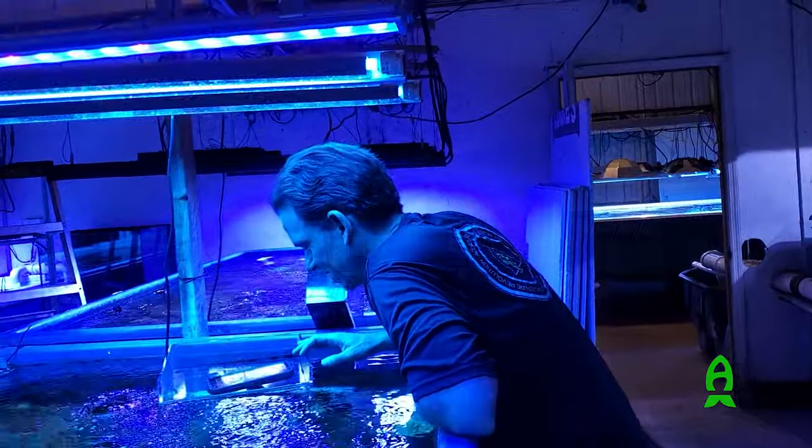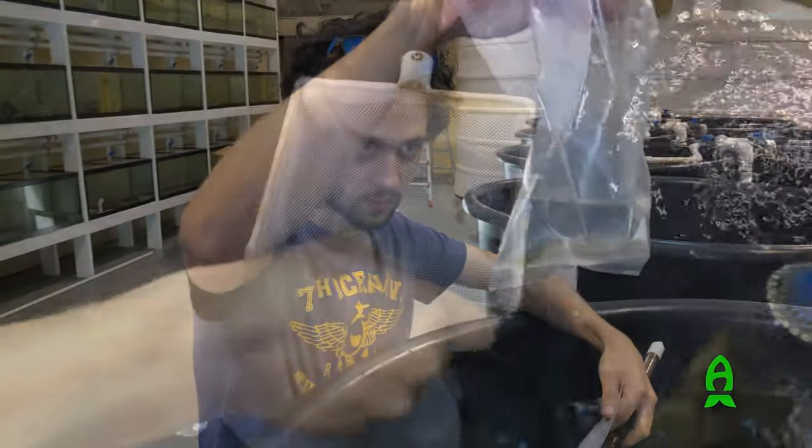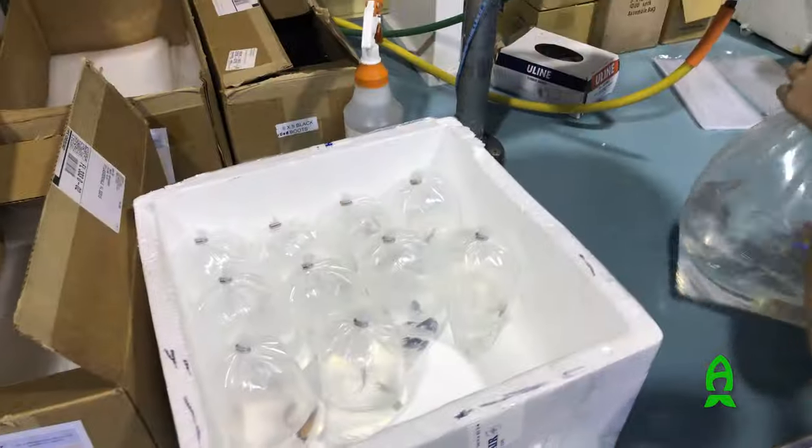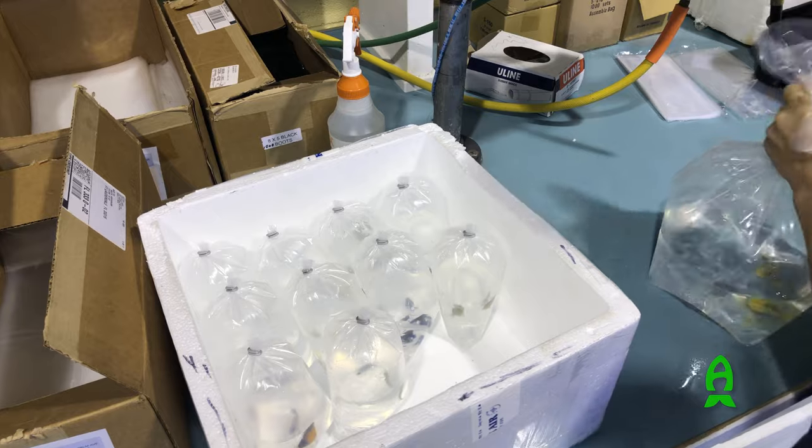Real Reef donated boxes and boxes of rocks of our choosing. ACI Aquaculture, Carolina Aquatics, Pirates Reef, Worldwide Corals, 24-7 Aquariums, Biota Aquariums, and Sea and Reef donated all the livestock, and I personally drove all over the state of Florida to handpick many of the specimens for this exhibit.